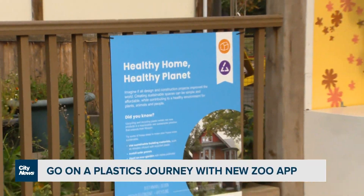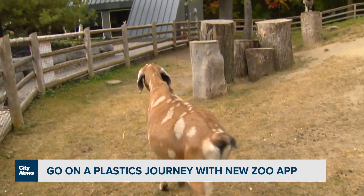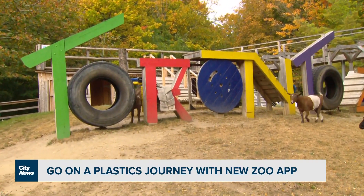The Plastic Pathway is a route along the zoo path where we highlight different elements about the issue of plastic. It's a big path, it's a lot to follow and there's a lot of information, so there's something new to help visitors with that.